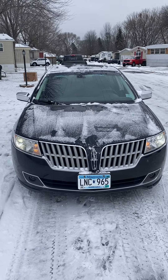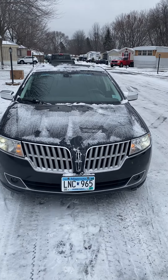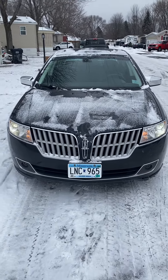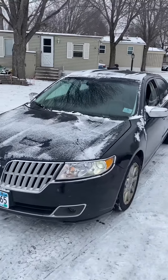Hello everyone, today I got a 2011 Lincoln MKT all-wheel drive. It's fully loaded, has the HID headlights, the fog lights at the bottom, leather interior, and it's got a moonroof.